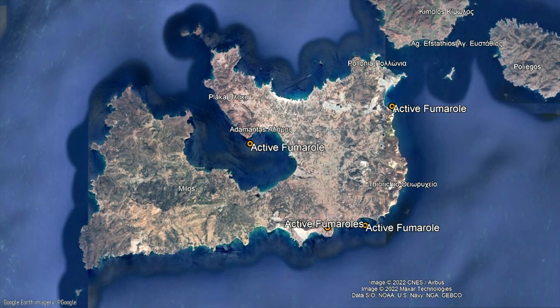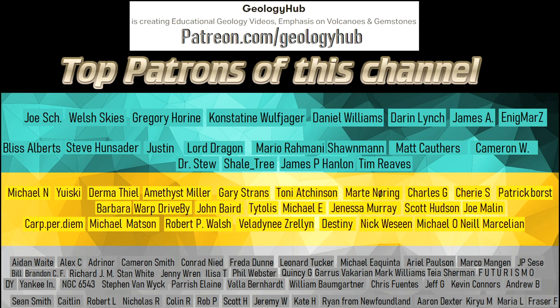Thanks for watching! If you would like to request a specific topic, please leave a comment below. A special thanks to patron Justin for increasing their pledge on Patreon and supporting this channel.